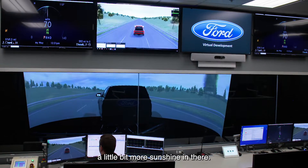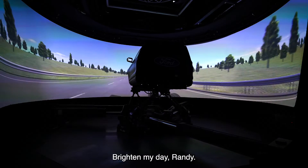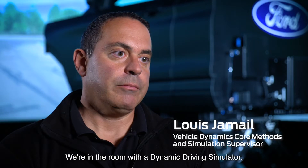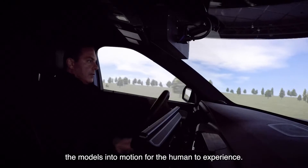We're in the room with a dynamic driving simulator, and this is the machine that actually translates the models into motion for the human to experience.